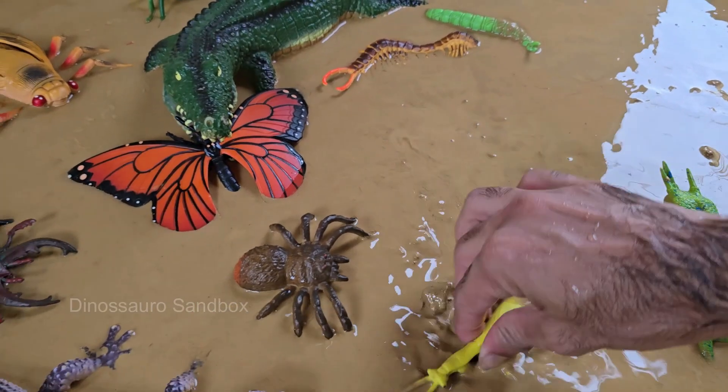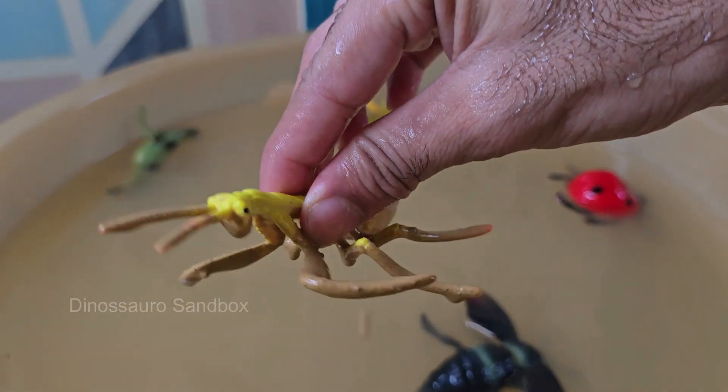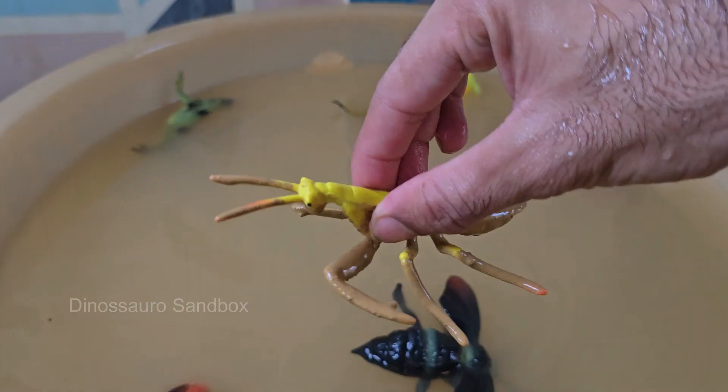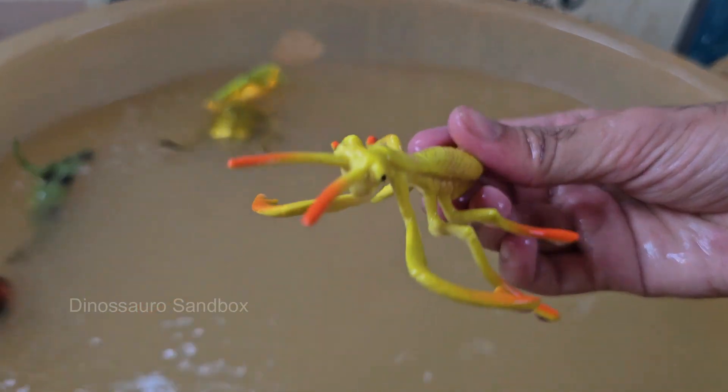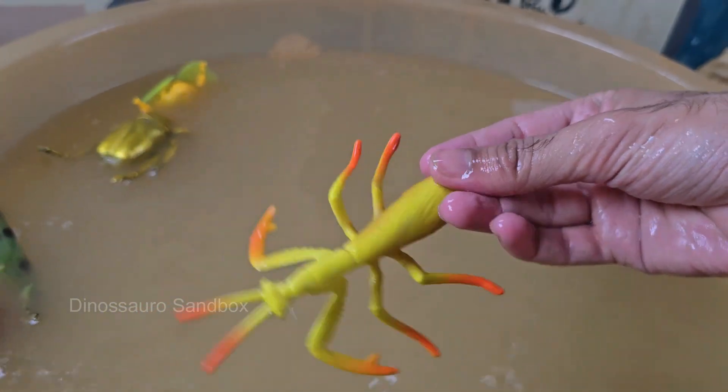Mantises have binocular vision and can see in 3D — rare for insects. They can turn their heads 180 degrees, giving them excellent awareness of their surroundings. Mantises live in warm environments around the world.